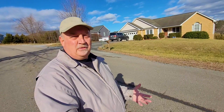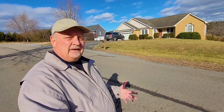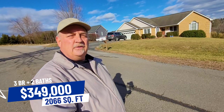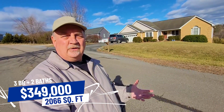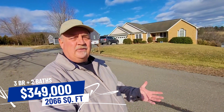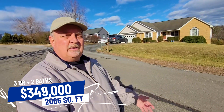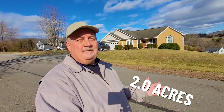We're here at the home I wanted to show you. This particular property has some tremendous views behind it. It recently sold for $349,000. It was built in 1994, so it's one of the older properties in the neighborhood. It has three beds and two baths, and about 1,960 square feet — that's about $178 a square foot, which is fairly normal here in the neighborhood and in the Lexington area. One of the really neat things about this home is the size of its lot — this particular lot is over two acres.